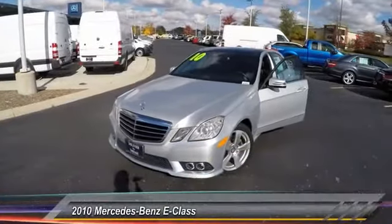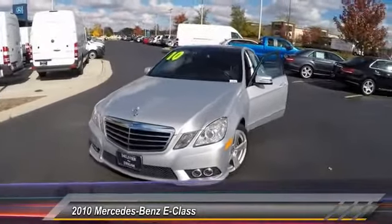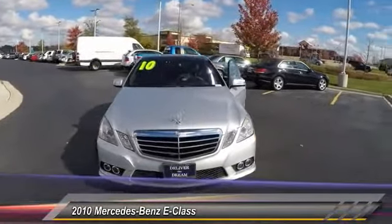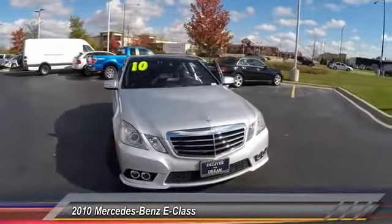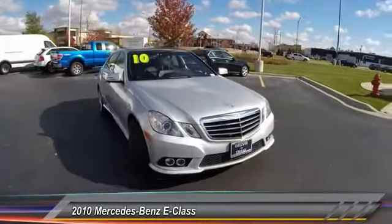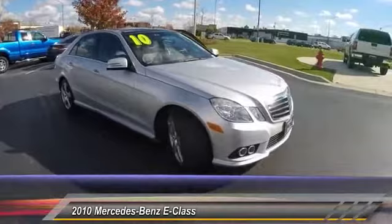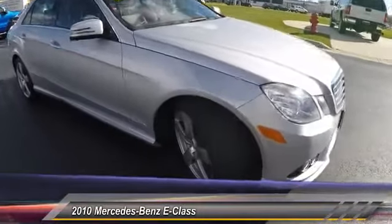The 2010 E-Class. Some predict the future. We prefer to build it. The Mercedes E-Class is an impressive ride, very smooth and punchy, and is priced below $30,000. This vehicle has less than 45,000 miles. Here are some of this vehicle's great options.